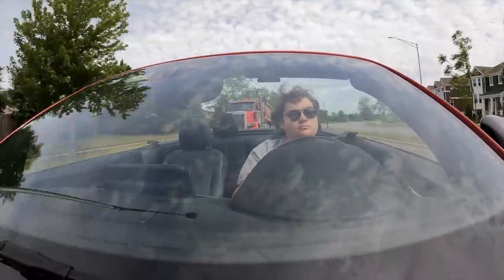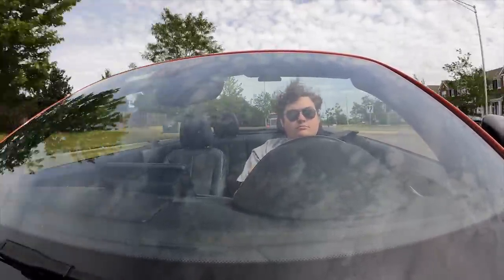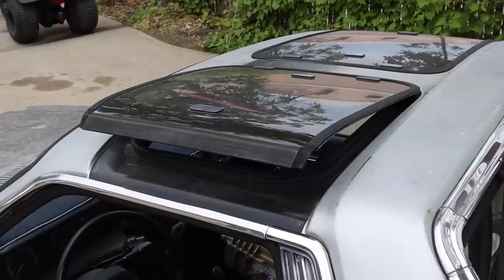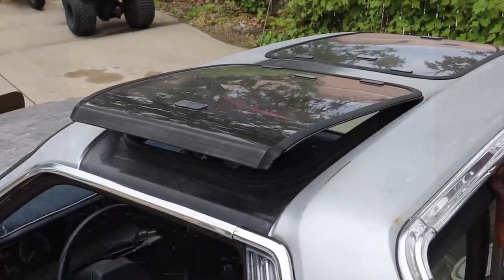There are very few things in this world that I love more than driving on a sunny day with the wind in my hair. But sometimes, when driving a convertible, you might feel a little too exposed. Well, the solution for your issues might be found in the vehicles of yesteryear.